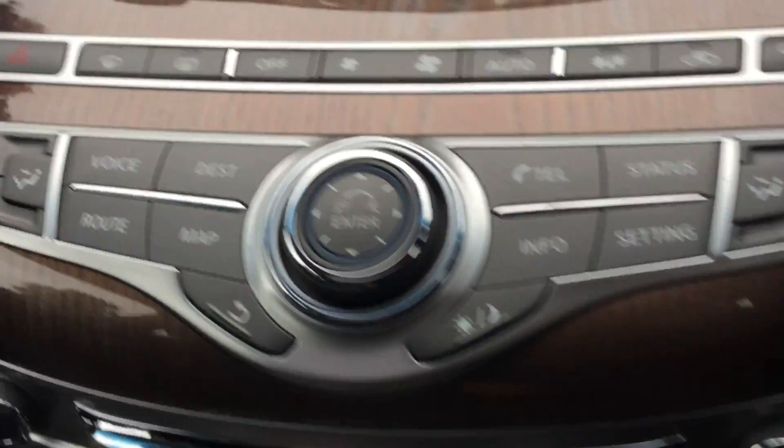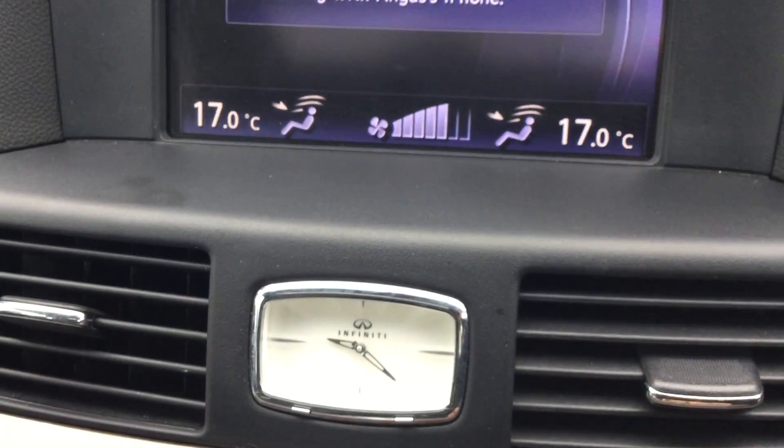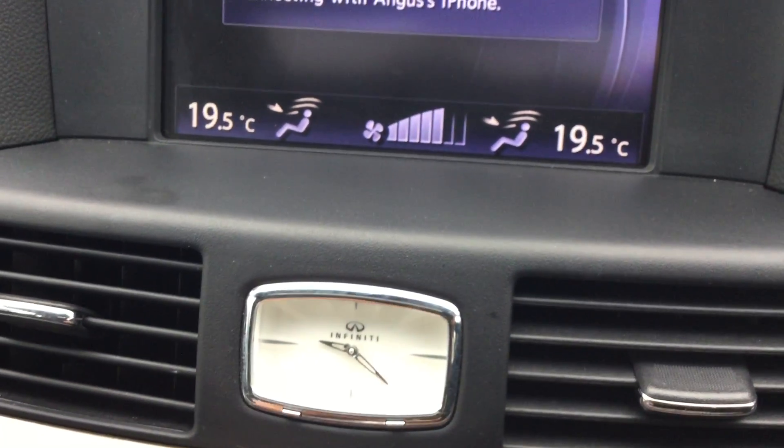It's got air conditioning with climate control, a nice clock, and an electric sunroof.